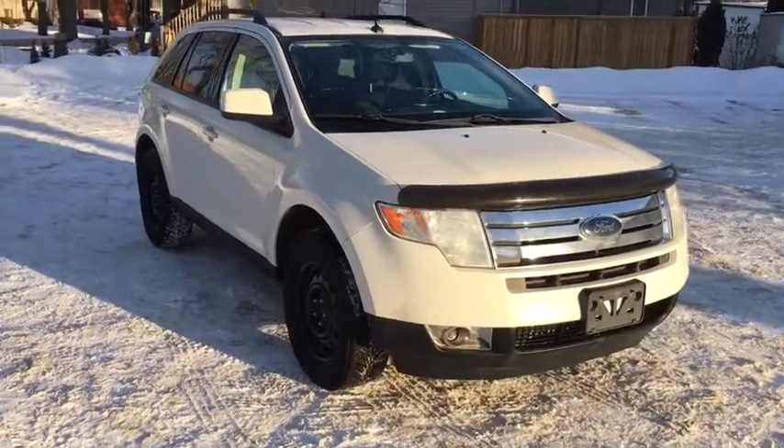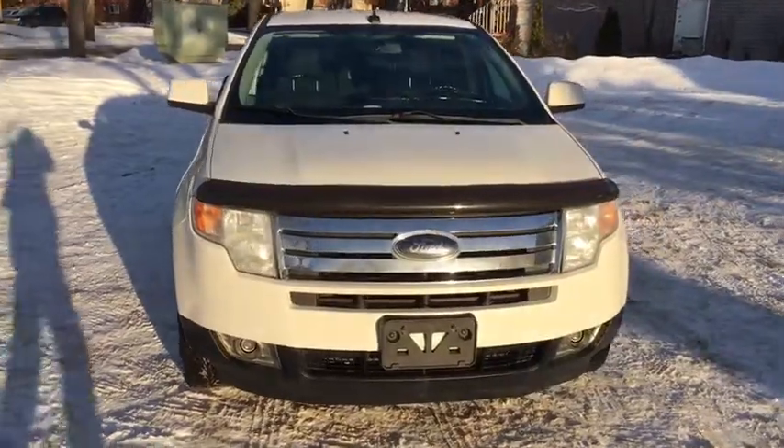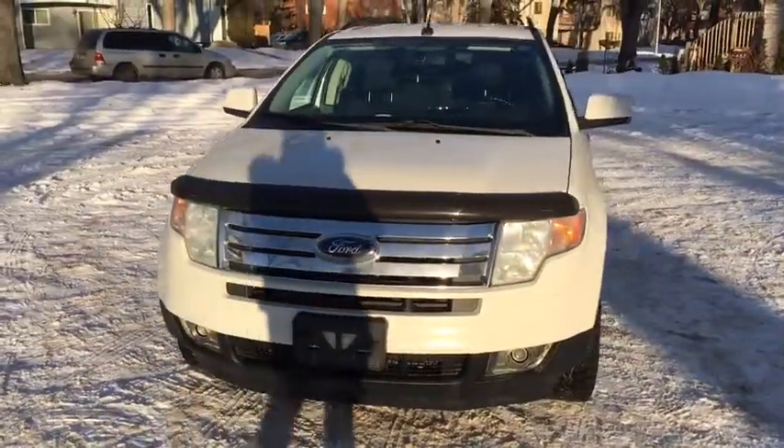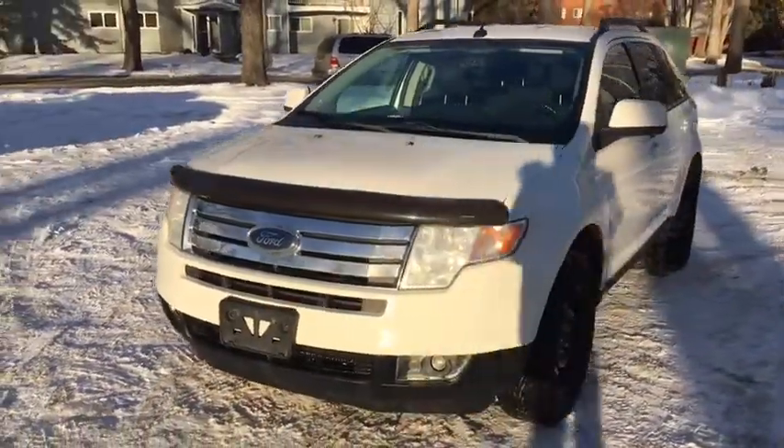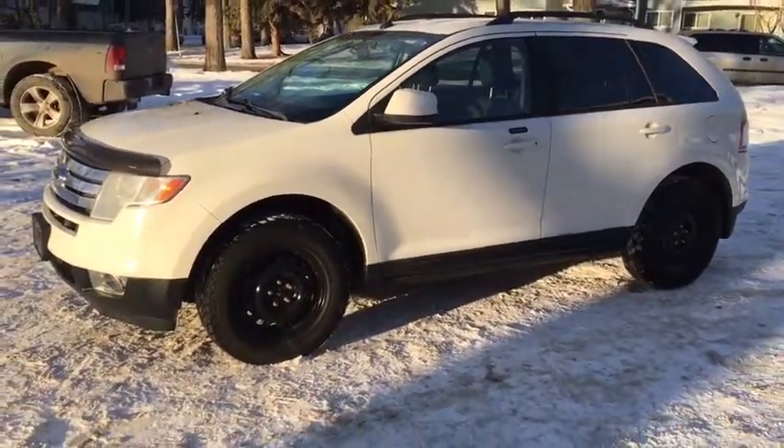Hey guys, Kevin here with Waterloo Ford Lincoln. Today I'm showing you this 2009 Ford Edge SEL in white. This crossover SUV is powered by a 3.5 liter V6 engine in automatic all-wheel drive. I'll quickly cover some of the features included.